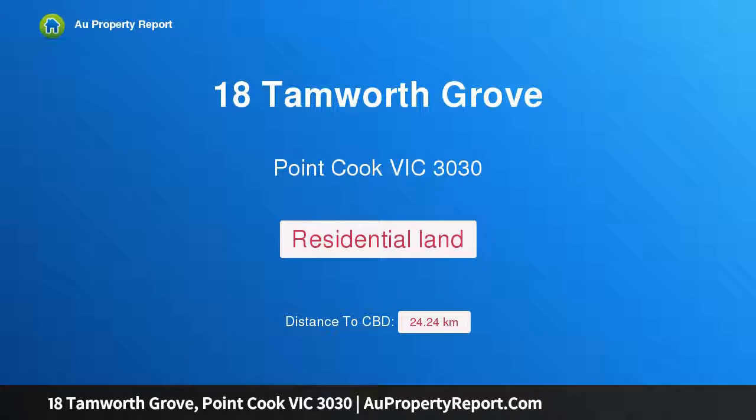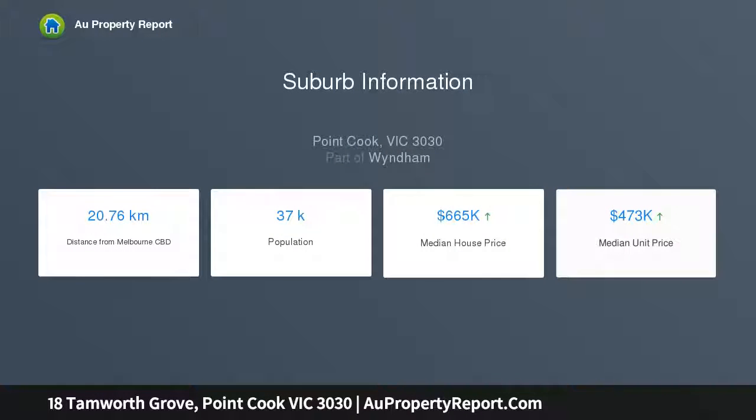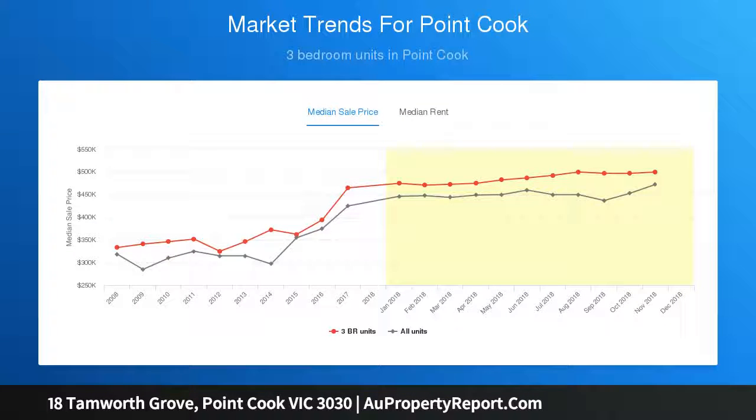Hi, I am glad to introduce property 18 Tamworth Grove, Point Cook, Victoria 3030. An extremely rare and unique opportunity exists to secure a good-size corner block in one of Point Cook's premier pockets, Featherbrook Estate. Highly sought yet exclusive blocks of land like these don't appear on the market very often. 18 Tamworth Grove, also known as Lot 3032, is 467 sqm, titled, and ready to build immediately.